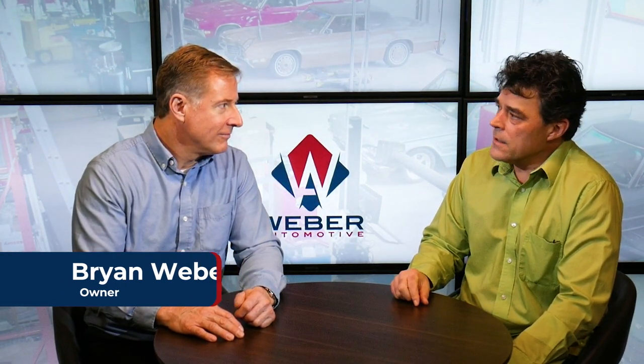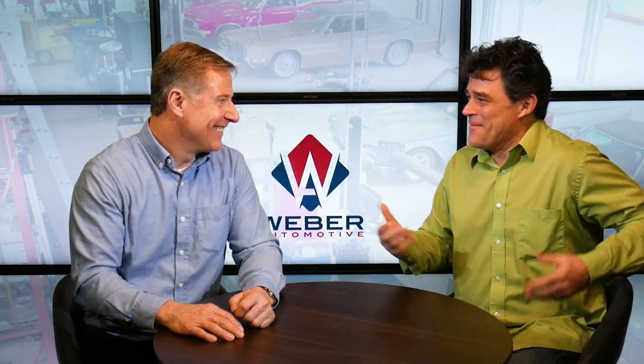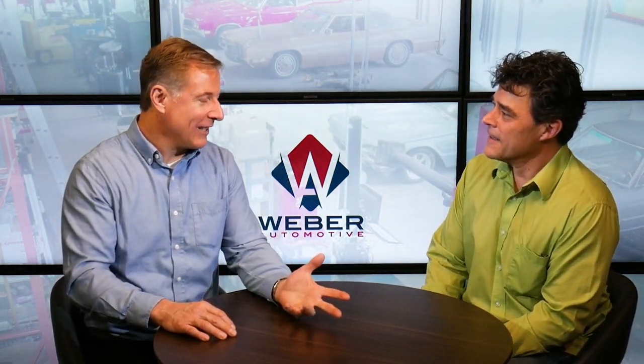We're back here with Brian Weber of Weber Automotive, and we're talking about what are the three signs of a good auto mechanic. I'm thinking one would be always having that wrench, maybe a little dirt because they've been working, and a rag in the back. Probably more than that, right? Yeah, that's the signs of a mechanic for sure — but the three signs of a good one, probably the best three.